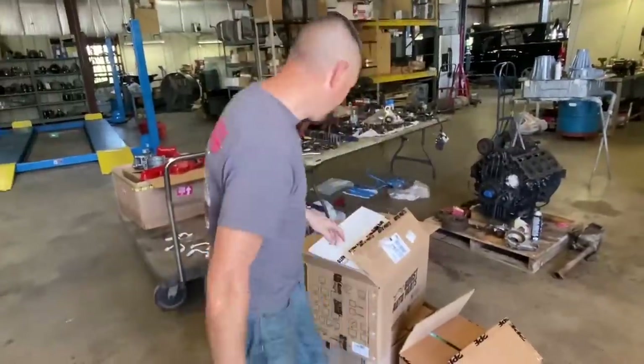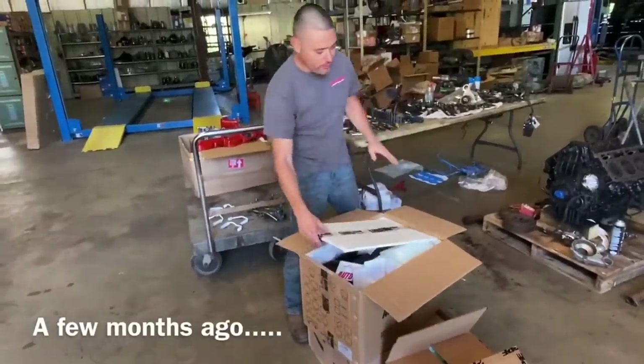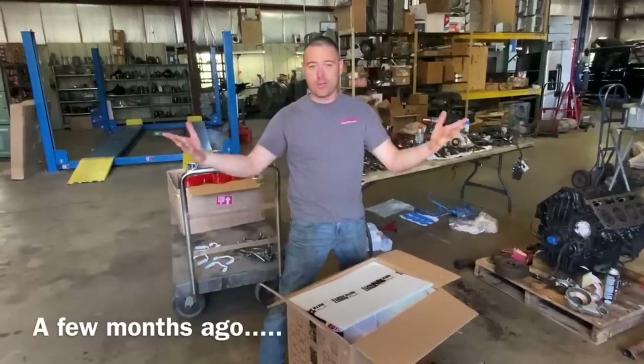So here we go. Package just came in the mail and I already went ahead and unboxed it. We're going to be doing this for the Victory Max, the red Duramax that we're working on here at Grimes Diesel Service in Kodiak Truck in Wisconsin.